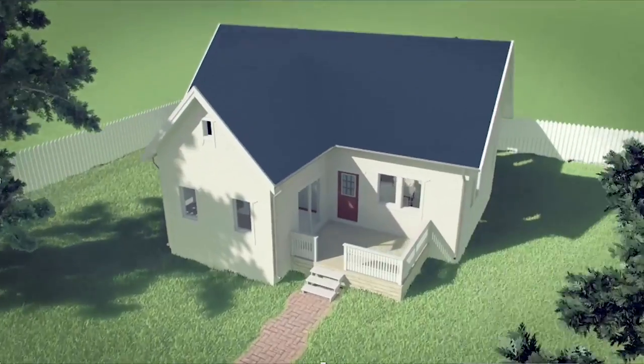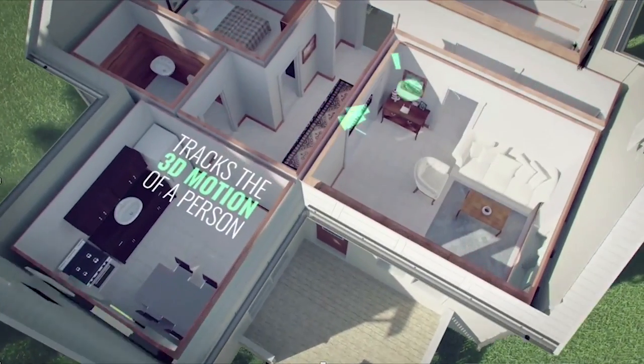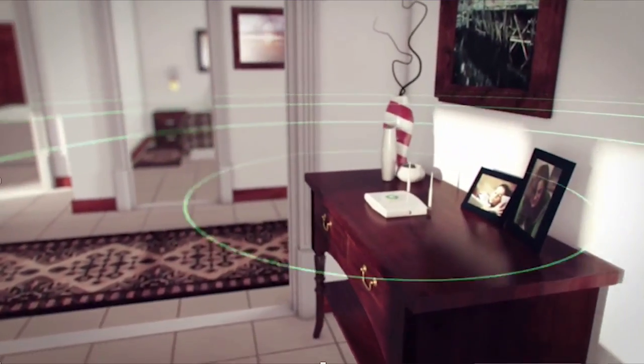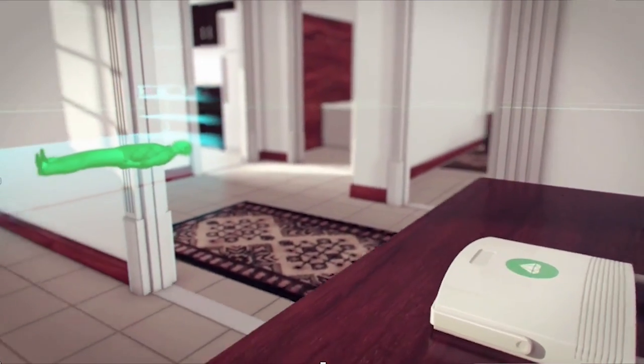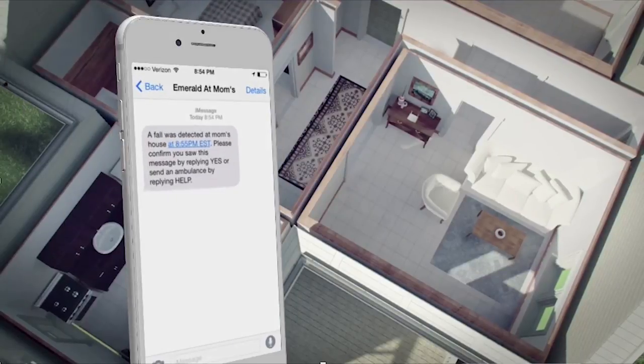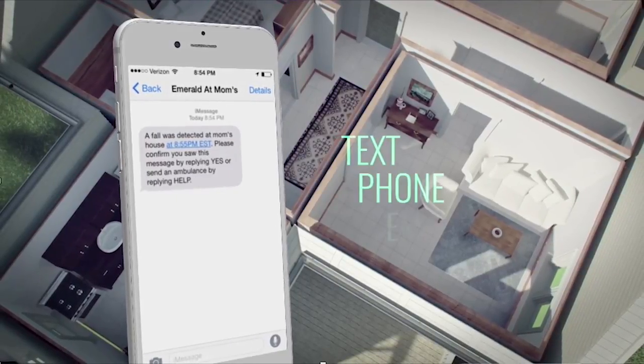Let me show you a video. This is a home, and the wireless signals spread through it. They reflect off our bodies and come back to our smart Wi-Fi box, which uses a machine learning algorithm. Here it detects a fall and can alert the caregiver via phone, text, or email.